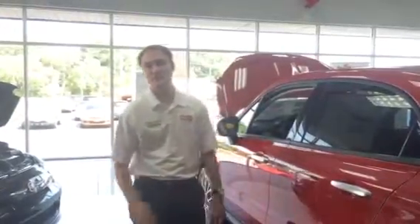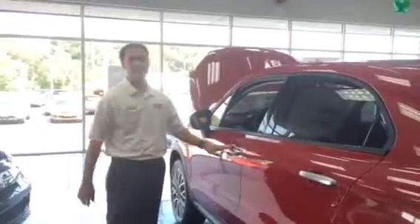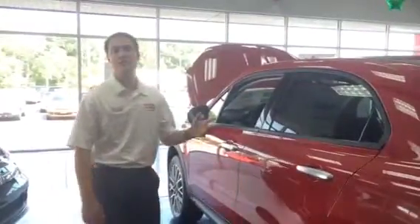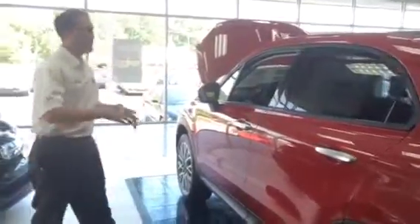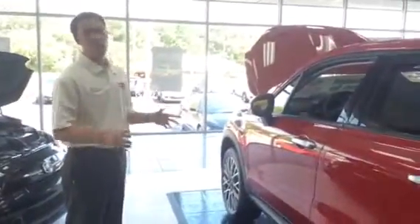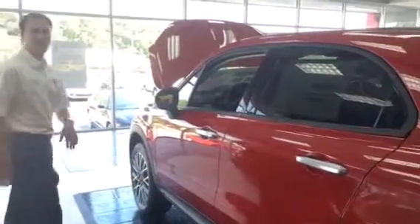I'm Kevin Bates, the sales manager here at Southern Fiat Alfa Romeo of Norfolk. Today I'm with the 2016 Fiat 500X Trekking All-Wheel Drive. I want to show you a little bit about the vehicle. It's Fiat's first all-wheel drive vehicle and, as you can see, it's a four-door SUV crossover.